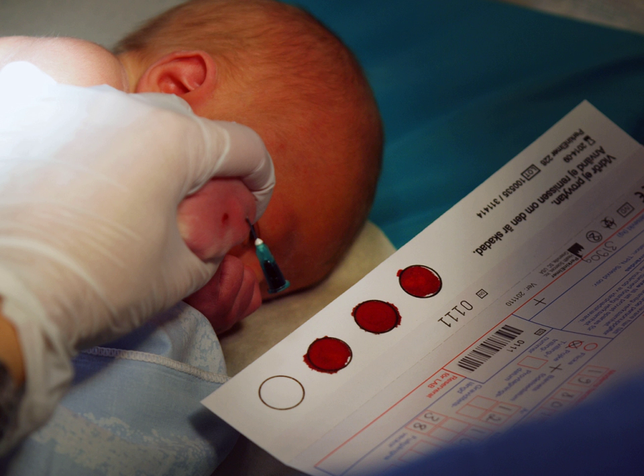A biobank is a type of biorepository that stores biological samples for use in research. Since the late 1990s, biobanks have become an important resource in medical research, supporting many types of contemporary research like genomics and personalized medicine. Biobanks give researchers access to data representing a large number of people, and samples in biobanks and the data derived from those samples can often be used by multiple researchers for cross-purpose research studies.